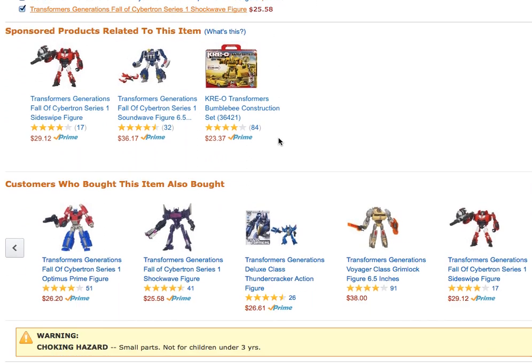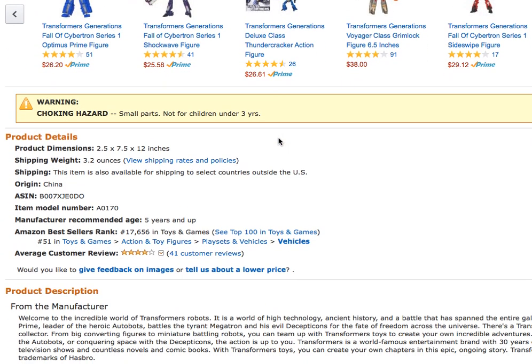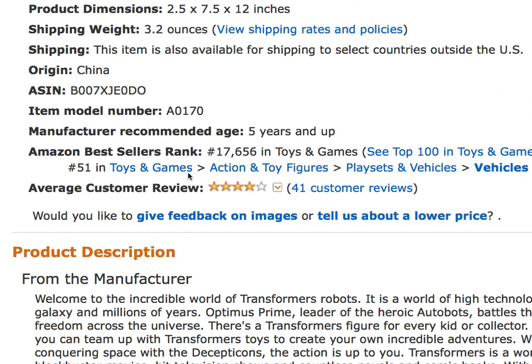Another clue: if you scroll down the page, you'll find the rank in the Toys and Games category. I've zoomed in so you can see it. What does this ranking mean? A ranking of 17,000 — is that good or bad? Is there any way to know? Let me show you something.